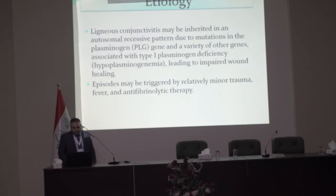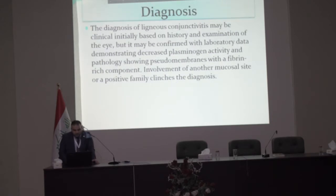Ligneous conjunctivitis may be inherited in an autosomal recessive pattern due to mutation in the plasminogen gene and other associated genes, leading to type one plasminogen deficiency and impairment of wound healing. Episodes may be triggered by minor trauma, fever, and anti-fibrinolytic therapy.